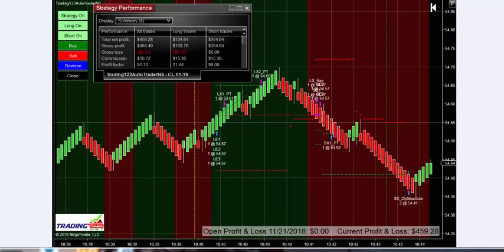Since we hit our goal on that last trade, we reset the auto trader once again. It's ready to start here at 10:40. It doesn't take long — it gets into a trade and we're trading three contracts. First profit target, second profit target — four and eight — and up we go.